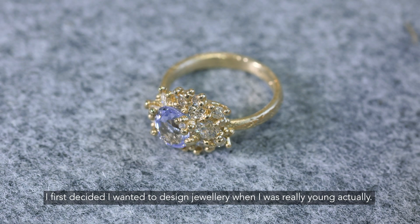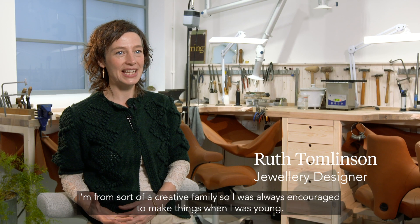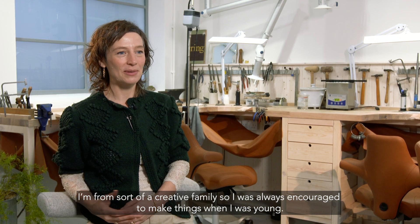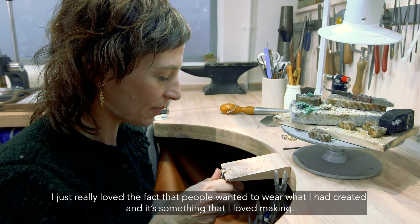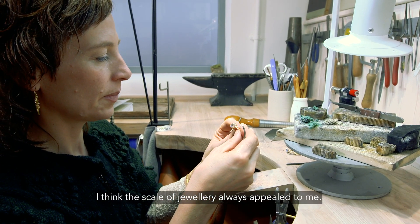I first decided I wanted to design jewellery when I was really young. I'm from a creative family, so I was always encouraged to make things. I just really loved the fact that people wanted to wear what I'd created, and it's something I loved making. I think the scale of jewellery always appealed to me.